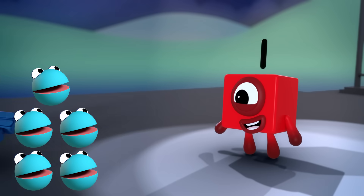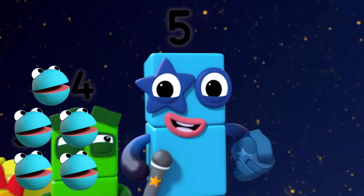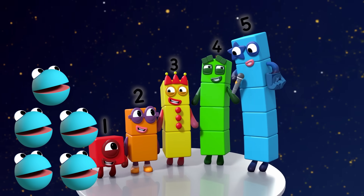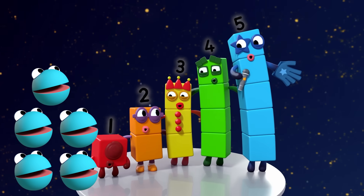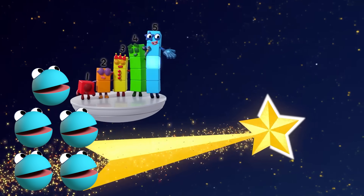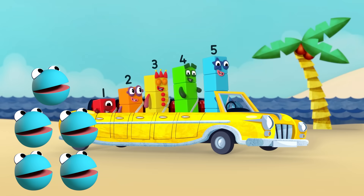To the side. Up above. Down low. Too slow. High five! Oh, I feel so alive. You know that you've arrived when you're at number five. Five points on a shooting star — one, two, three, four, five. Five seats on my motor car — one, two, three, four, five. High five!